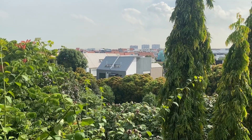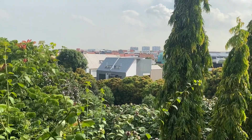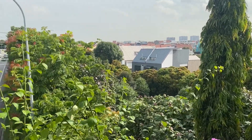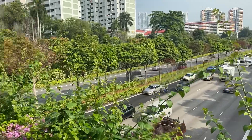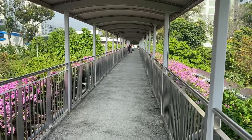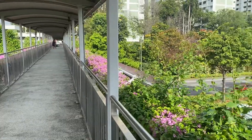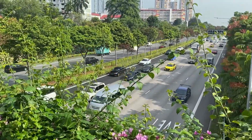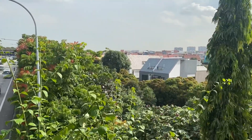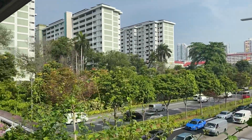This is the view of that suburban area called Serangoon Gardens from an overhead bridge. This overhead bridge is sheltered and quite long — it spans an expressway and links this private estate with public housing.